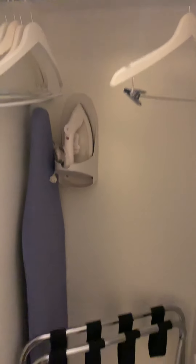We have a full body mirror. This is the closet — you have your safe and storage space. We have another full body mirror.